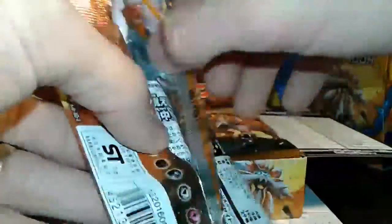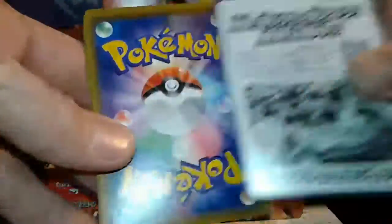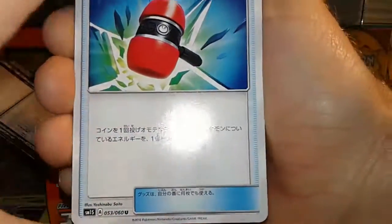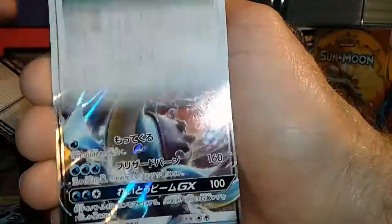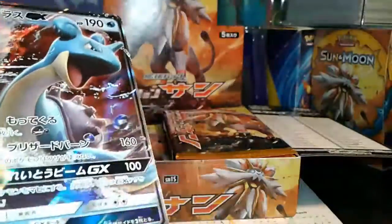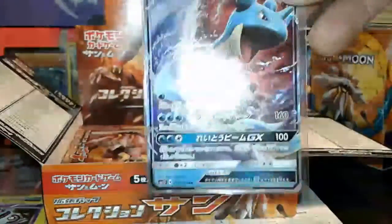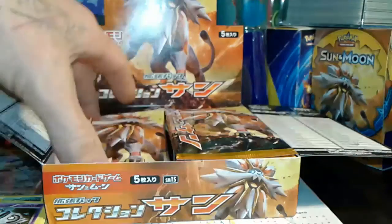I know you guys like to see the packs actually opened on camera, so I try to do that. Anyway, pack six: one to the front. We've got a Crushing Hammer, a Spinda, a Bounsweet, an Eevee, and the rare — oh nice! Lapras GX in Japanese! Really cool, guys. Wow, good box so far. Two hollows, a full art, and a GX out of six packs.